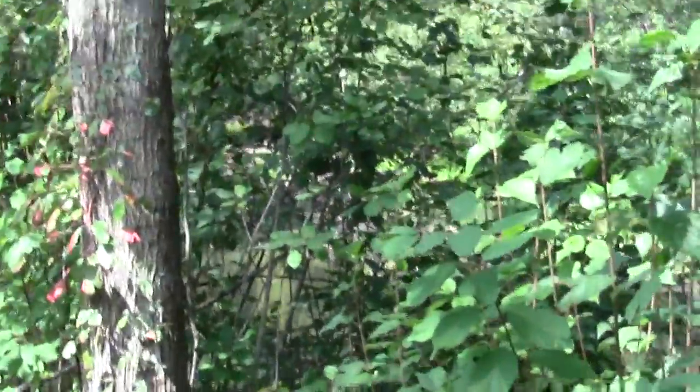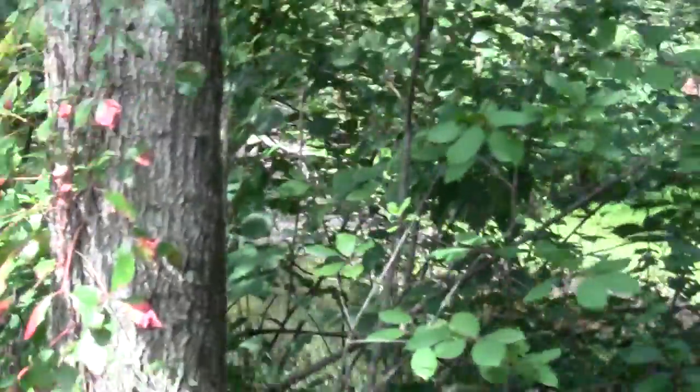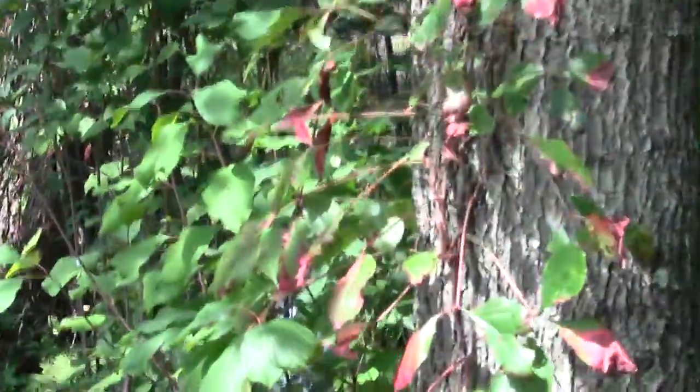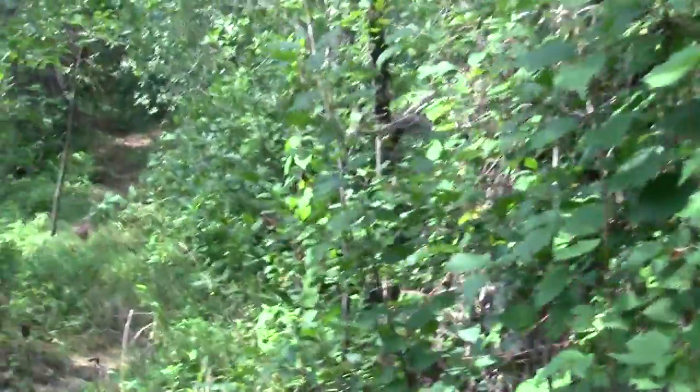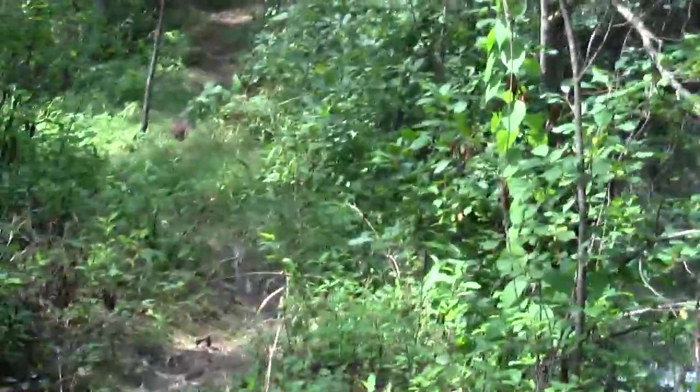Here it looks like we're crossing probably an old man-made dike, built to direct the floodwaters of the Shasheen over onto the opposite plain.